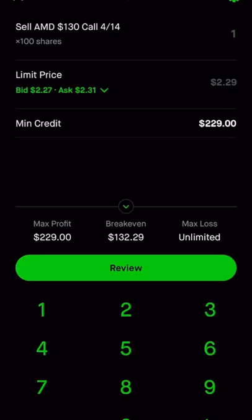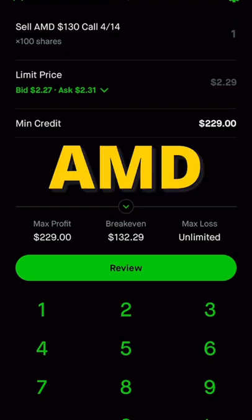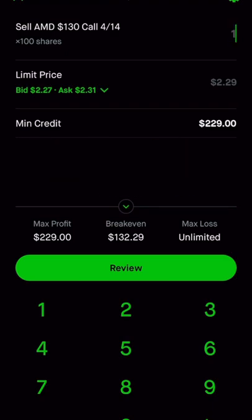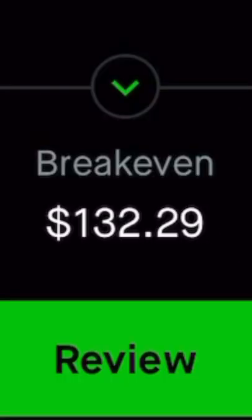So if I hold this option into the expiration date, then I get to keep that $230 of credit, which means if AMD is above $130 on my expiration, technically I'm selling the shares for $132.30.